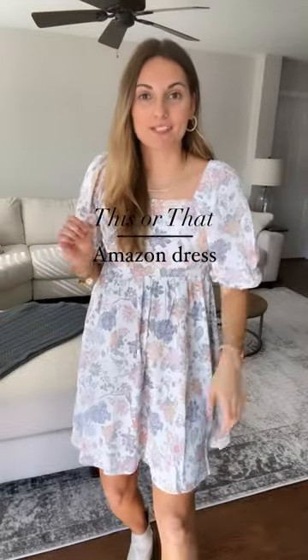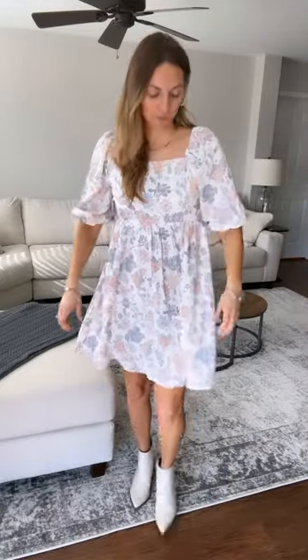I'm currently getting ready for a baby shower, please help me decide which Amazon dress to choose. So first I have this one — super pretty, floral, very flowy, easy. Love the sleeves.